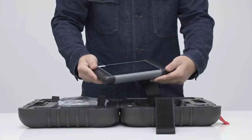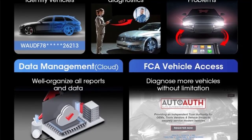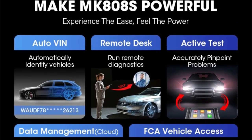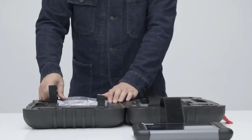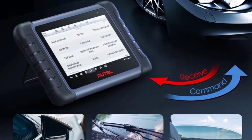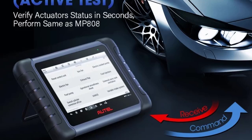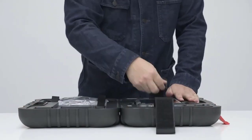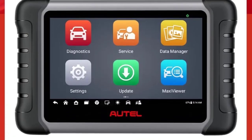Number one: the Autel MaxiCOM MK808S is an advanced automotive diagnostic scanner and an upgraded version of the original MK808. It offers all-system diagnostics — the tool can read and clear diagnostic trouble codes (DTCs), view live data streams, and retrieve ECU information for all available modules in the vehicle, including engine, transmission, ABS, SRS/airbag, body, and chassis — providing OE-level coverage.